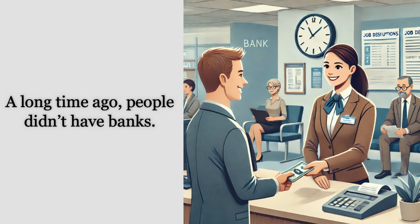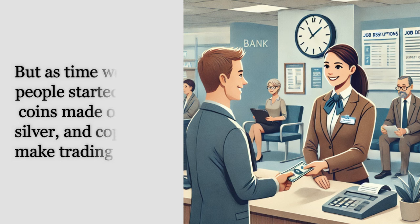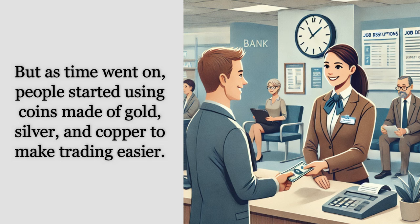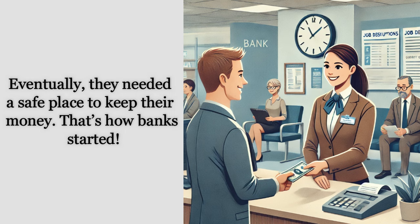A long time ago, people didn't have banks. Instead, they traded things like food or animals to get what they needed. But as time went on, people started using coins made of gold, silver, and copper to make trading easier. Eventually, they needed a safe place to keep their money.